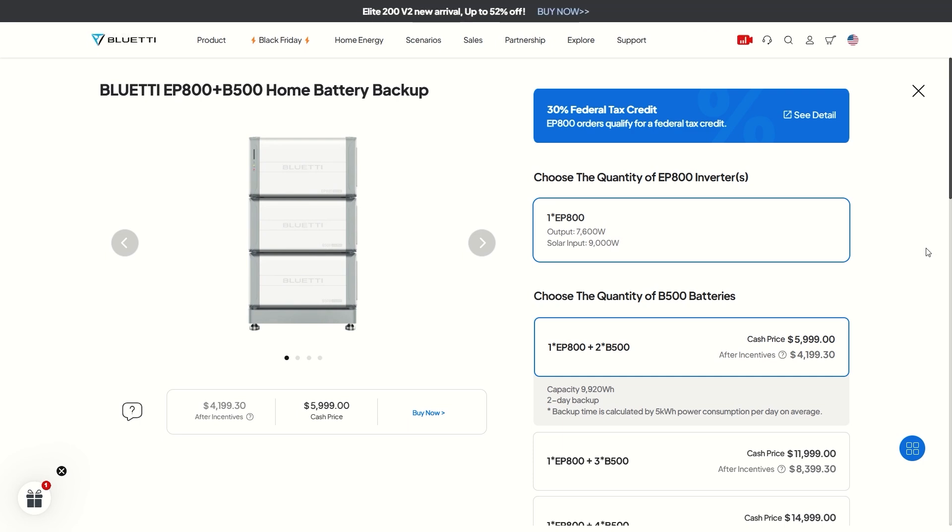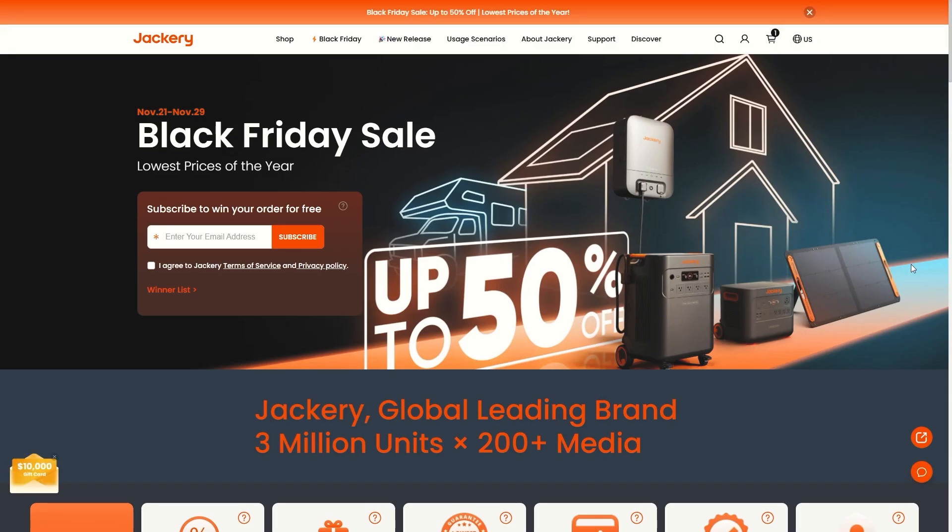Then there's the EP800 plus B500 home battery backup — a really big setup with 7,600-watt output. You can hook up to 9,000 watts of solar panels. With the two B500 batteries, you get about 10 kilowatt-hour battery storage — that's roughly half the average daily energy use in the United States. If you're using this for emergency power, you'll definitely get days and days of power.